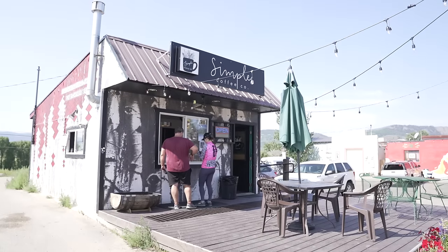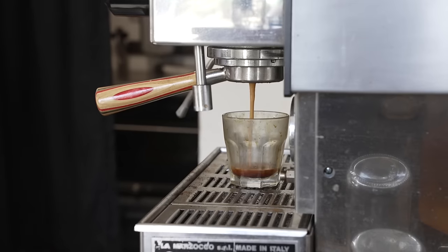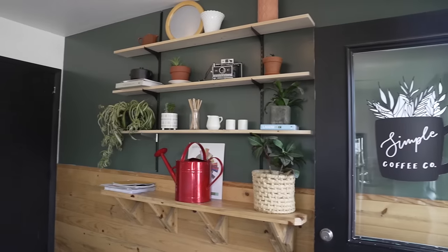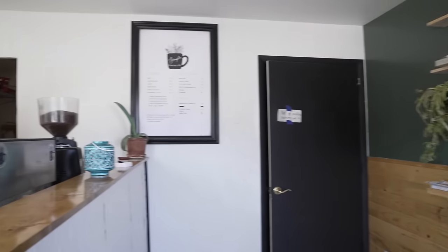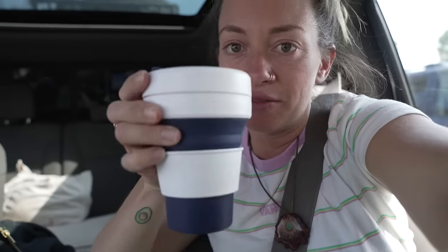We also can't forget to mention our favorite coffee joint in town, Simple Coffee Co. We highly recommend the lavender oat milk latte. And bring your own cup if you're going to order to go because they don't have single-use cups.